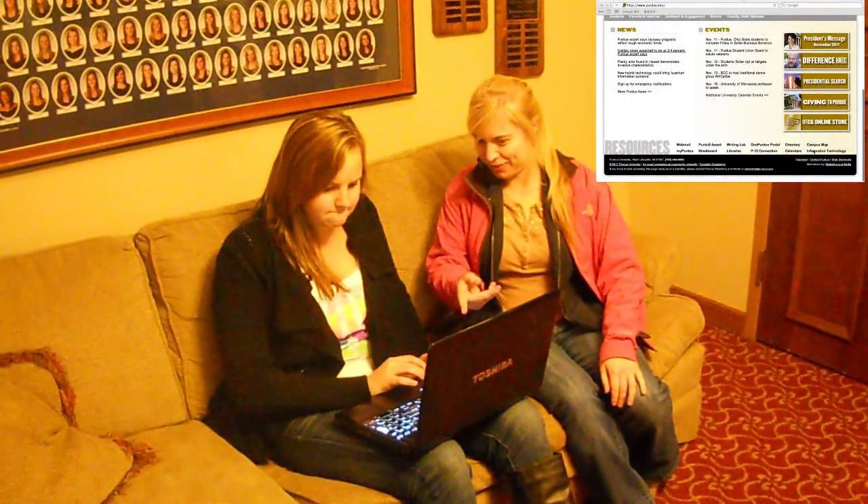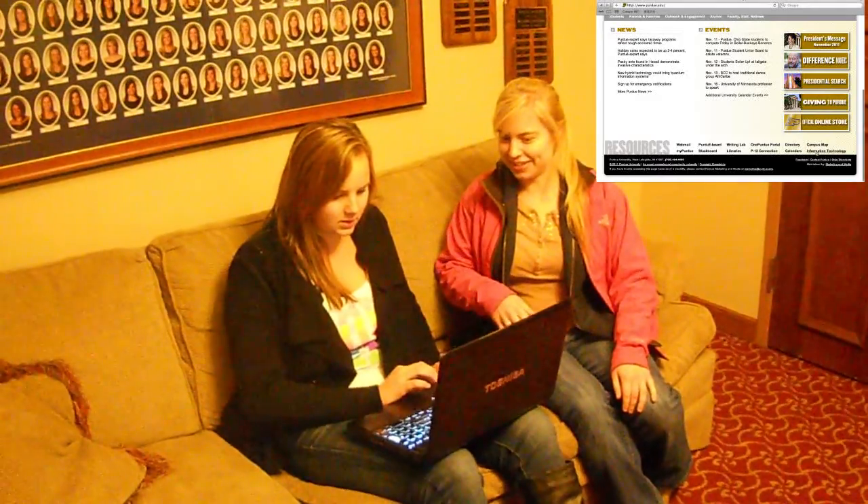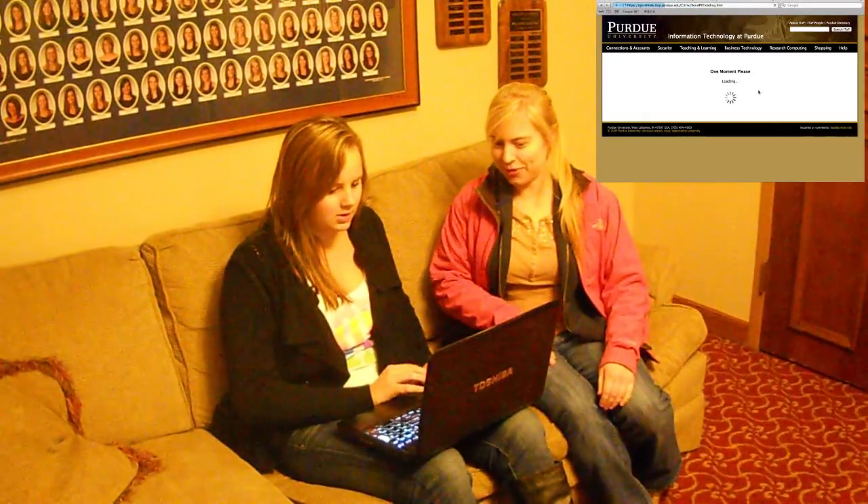How does this software remote work? It's really easy. Just go to purdue.edu. Now you see at the bottom it says information technology — just click on that. You see right on the right there: software remote.